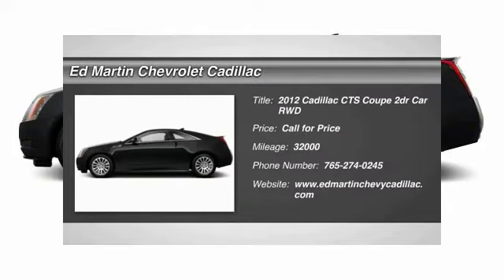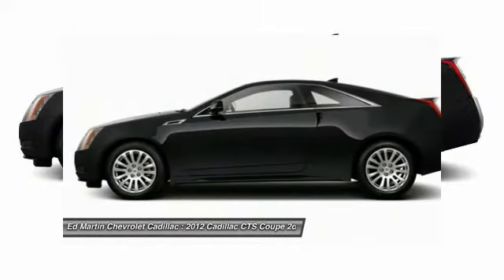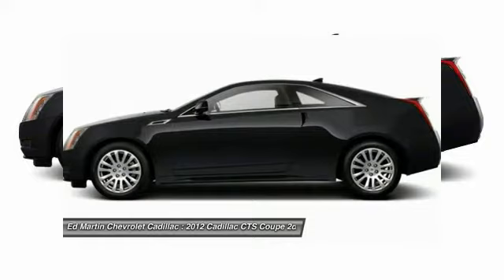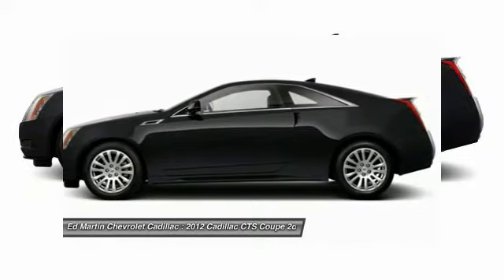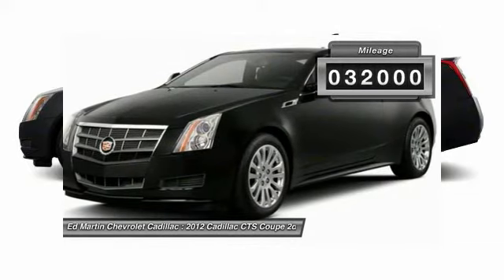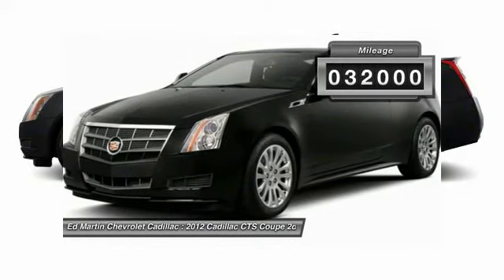2012 CTS. The CTS is a well-sorted blend of all-American style and European-inspired tuning with a cutting-edge design. The luxury CTS blends elegant styling, performance, and exceptional fuel economy. This vehicle has less than 35,000 miles.